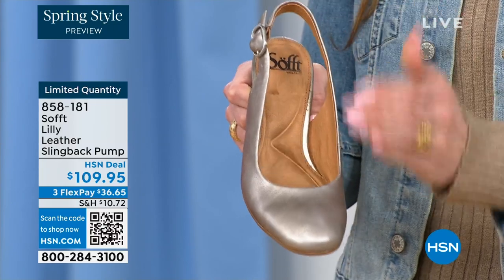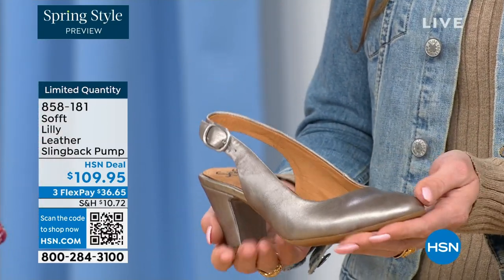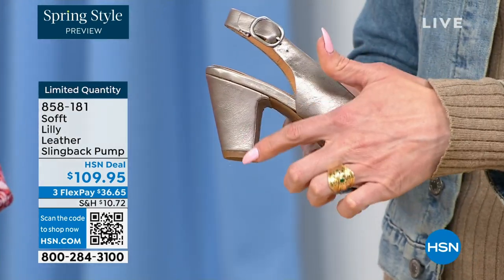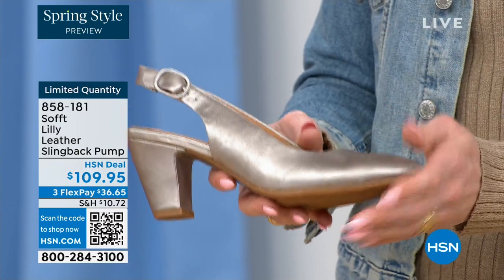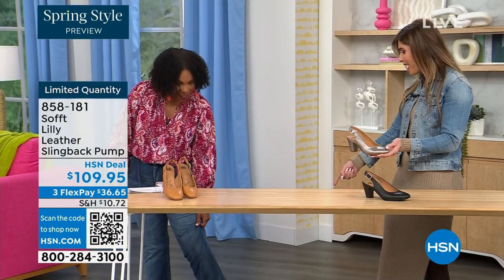This is leather-lined on the bottom too, so even the inside is so soft. We really pride ourselves on those genuine leathers, genuine suede, attention to detail, and quality. This is also a wrapped heel, so it's all in tandem — really monochrome. I love that pop of color with your denim. How cute is that?